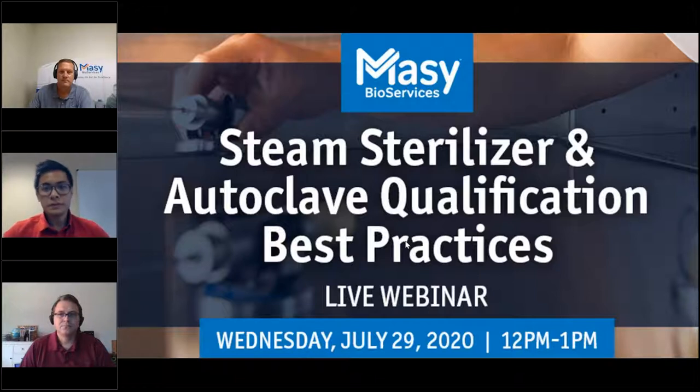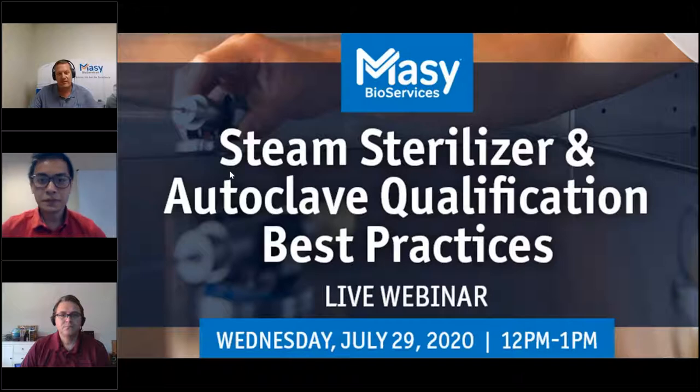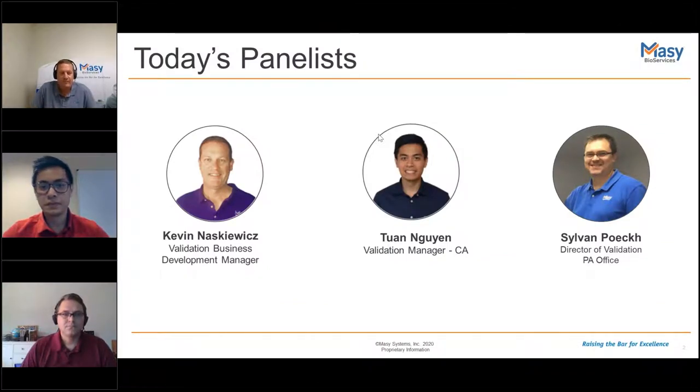You will also be receiving a recording of this webinar within the next 24 to 48 hours. I'm going to hand it over to our presenter Kevin. Welcome everybody to Mosse's next webinar in our series on steam sterilization and autoclave qualification. You can find all of our webinar series at Massey.com, and it also lives on YouTube. I'm very excited to be joined today by two of Massey's most experienced validation experts covering both coasts of the country. I'm Kevin Eskevich, Validation Business Development Manager for Massey Bioservices, working out of our Hatfield, Pennsylvania Validation Office.